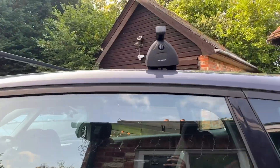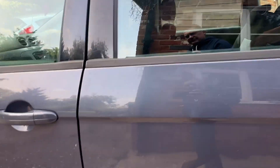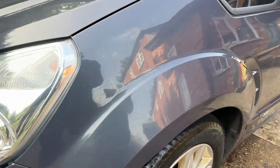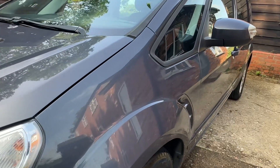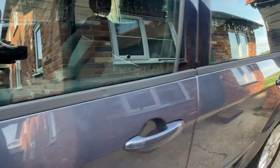It's got roof bars. Overall, I think it's safe to say the bodywork for a 14-year-old car isn't too bad. It could do with a bit of a cut and polish — it's not got much shine to it.